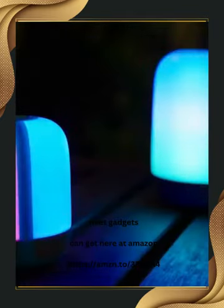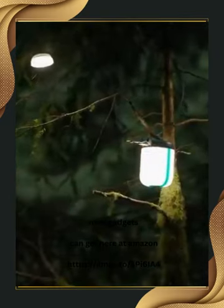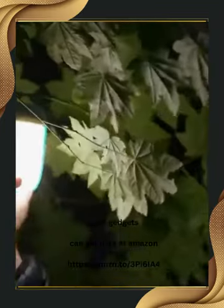Choose a single hue that suits your liking or create a blend for a nature-inspired sunset effect. The lantern's compact size makes it easy to pack and take with you anywhere. With an IPX4 rating for water resistance and a 3200 mAh battery that doubles as a power bank, you can enjoy maximum productivity on the go. The price for the 250 lumen model is $59, and for the 500 lumen model, it is $79.